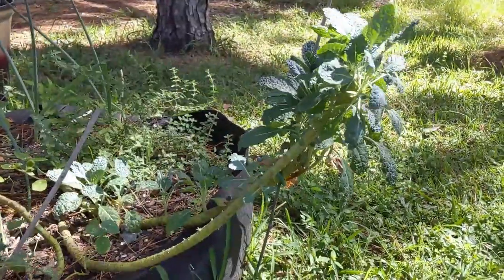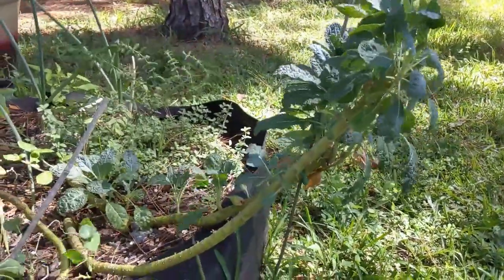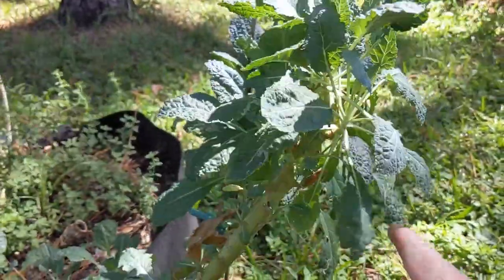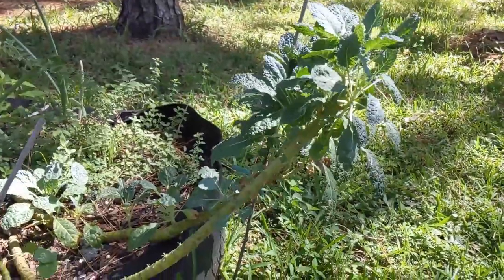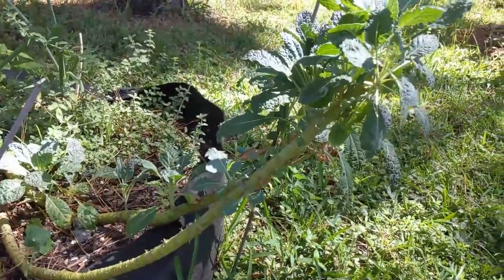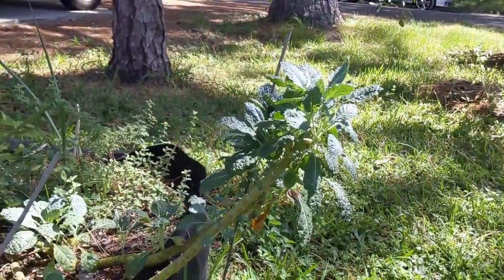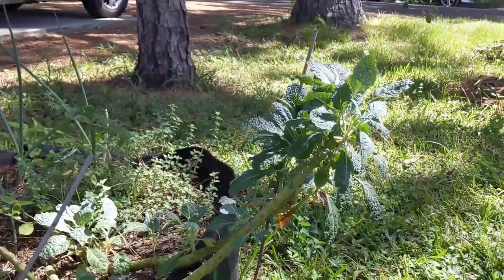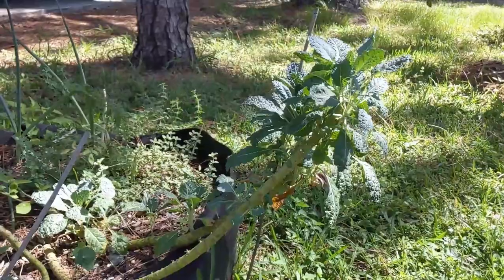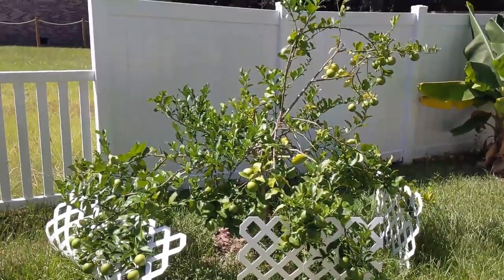A lot of people might not realize that kale can actually be a perennial. This is a lacinato kale plant I've had for two years. It was getting long and spindly, so I pruned the stalk back to just above the last bit of vegetative growth. Some of them died, but some are actually thriving and continuing to produce more kale. Here in zone 9 Florida, some plants that would only be annuals further north can actually be grown for an additional year or two.